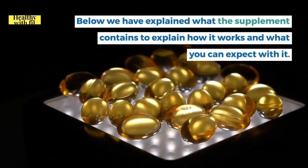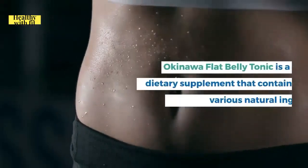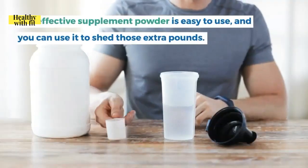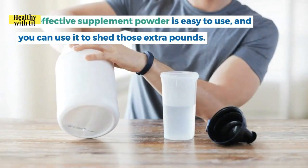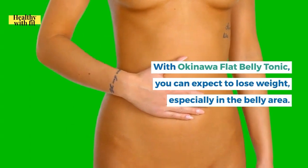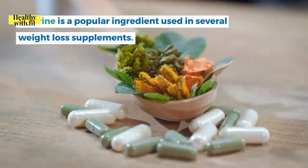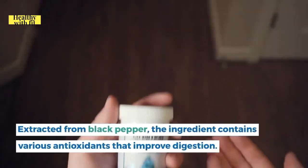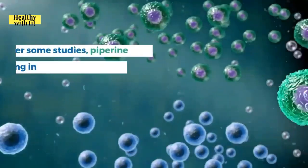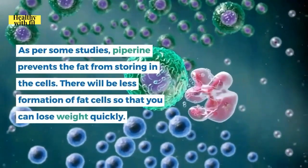Okinawa Flat Belly Tonic contains various natural ingredients to help shed extra pounds, especially in the belly area. Piperine, extracted from black pepper, is a popular ingredient in several weight loss supplements. It contains antioxidants that improve digestion, and per some studies, piperine prevents fat from storing in cells, resulting in less formation of fat cells so you can lose weight quickly.